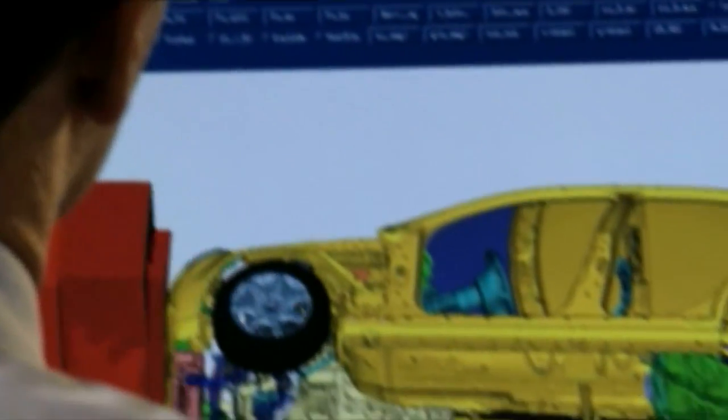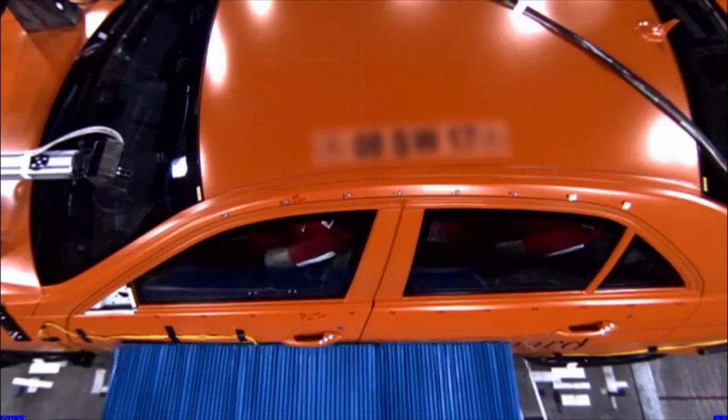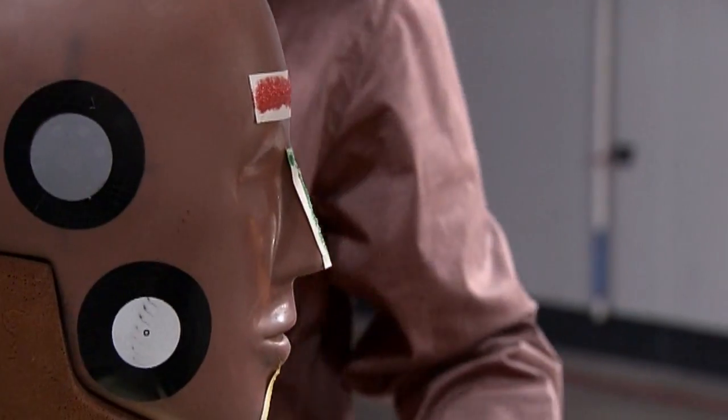All of the restraints in a Mercedes-Benz are engineered to be most effective as a complete system. In the 1990s, Mercedes-Benz introduced the first side-curtain airbags to cars and to SUVs.